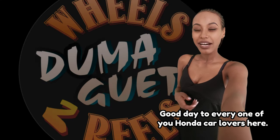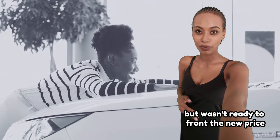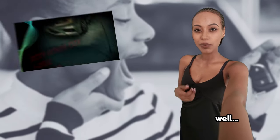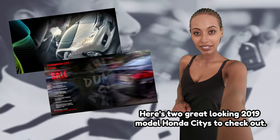Good day to everyone, Honda car lovers. If you've been yearning to get into a newer Honda City but weren't ready to front the new price, here are two great-looking 2019 model Honda Cities to check out.